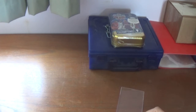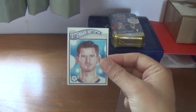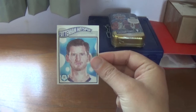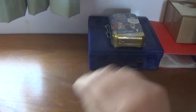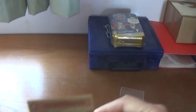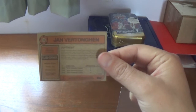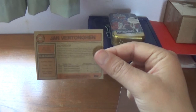Kicking things off is card number 115, which is the Spurs and Belgian defender Jan Vertonghen. Looking very serious there. Spurs were up to where the footballing world got cut off — having a bit of a hit and miss season. On the back, the number at the top left inside the little ball is 115, and the player is Jan Vertonghen.